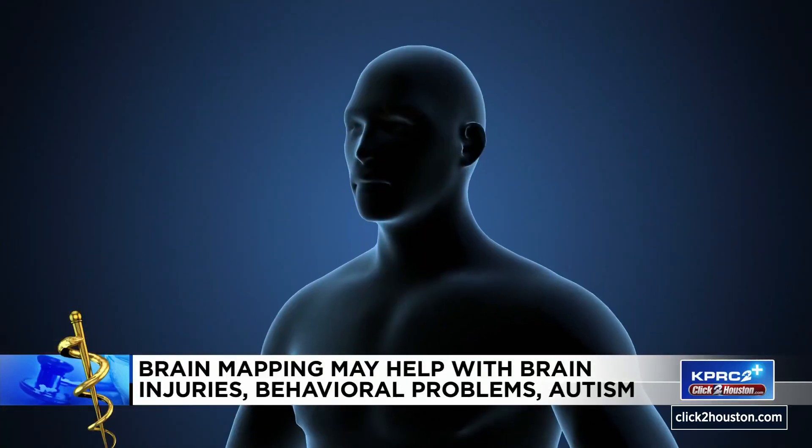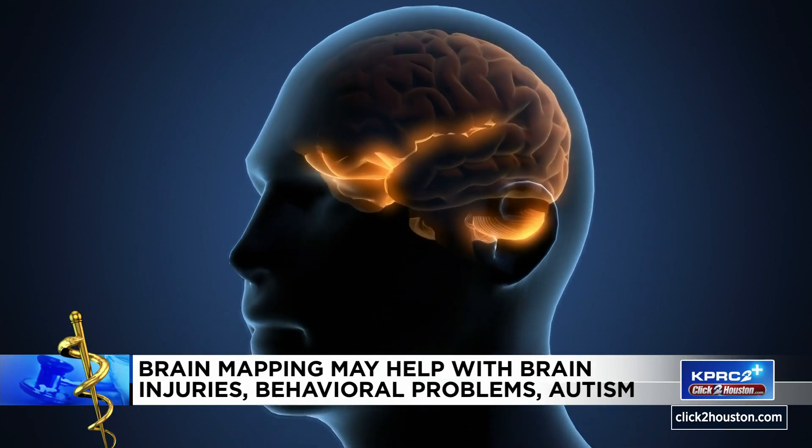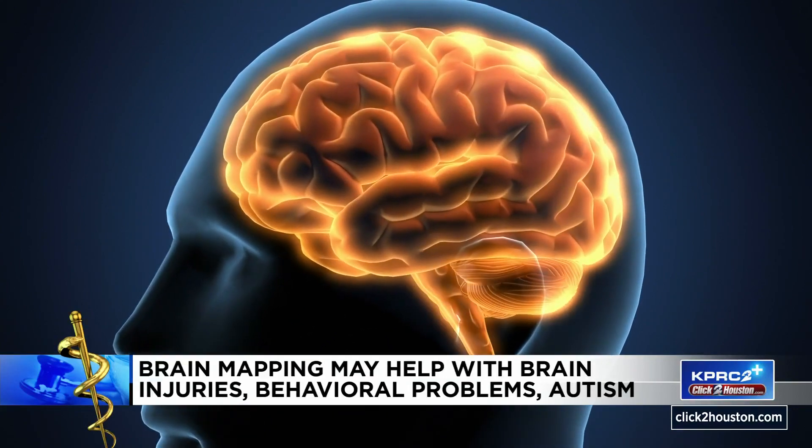There were dark times during that journey. Certainly nobody wants to medicate their kids. My boys are adopted. They're biological brothers, but we knew that there were some pretty serious mental health issues in the biology. Dawn started brain mapping for her boys and says she believes in the power of it so much she came to work at Sandstone Health.